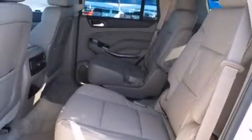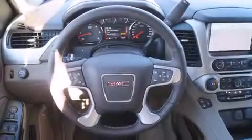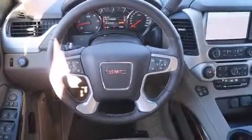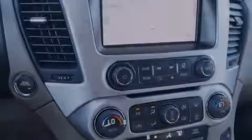Its top features and packages include a navigation system, Bluetooth mobile device connectivity, a rear-view camera, voice recognition, power-adjustable driver pedals, a heated steering wheel, cooled seats, and the IntelliLink infotainment system.